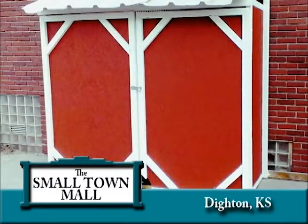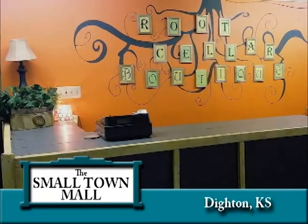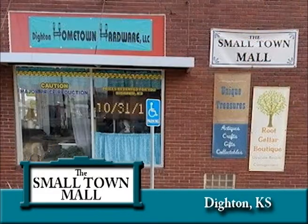Can't visit the mall just yet? You can follow them on Facebook at Dighton Hometown Hardware and Treasures. Joyce and her daughter Crystal would like to thank everyone for supporting Dighton Small Town Mall. They invite you to visit the Small Town Mall the next time your travels take you through Dighton, Kansas. Stop by soon and often — you will not be disappointed.